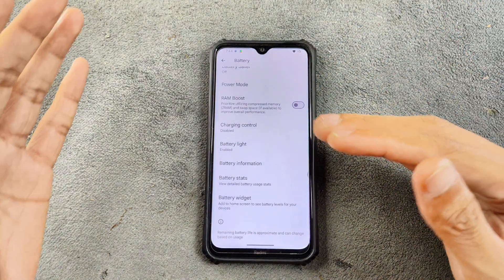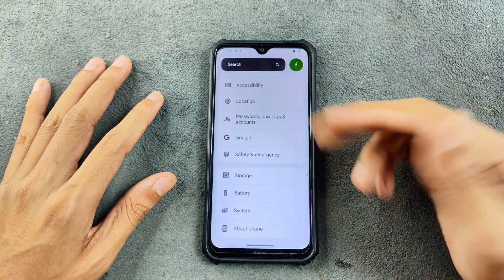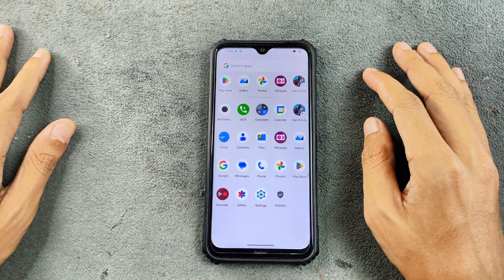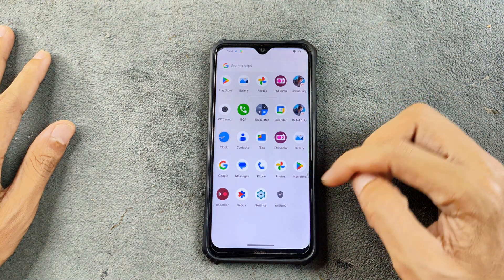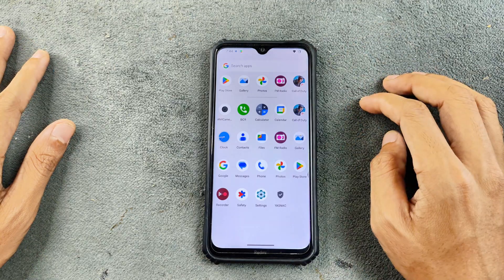Battery backup is pretty good with no issues. That's all in terms of settings. In terms of applications, this is a GFS build so we have Google applications included. I also installed Call of Duty to try out gaming.